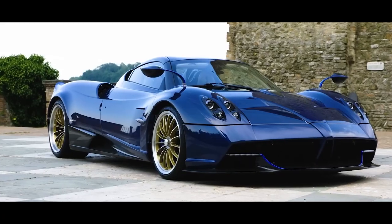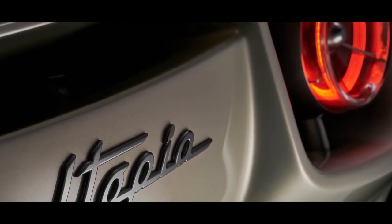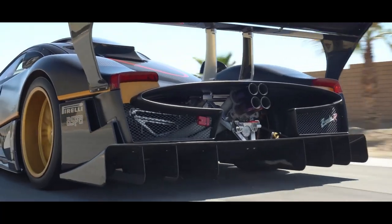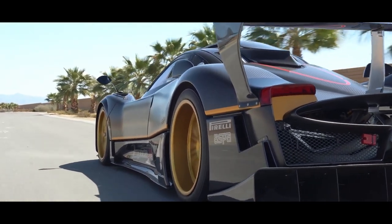One of the most impressive things about Pagani's factory is the level of technology that's used. The team uses a state-of-the-art 3D scanning system to ensure that every single part of the car fits perfectly. This technology also allows them to check the alignment of the wheels and suspension, ensuring that the car handles perfectly once it's on the road.